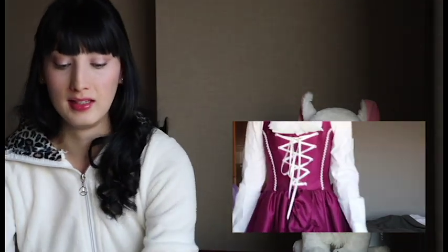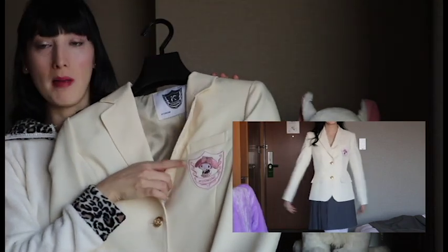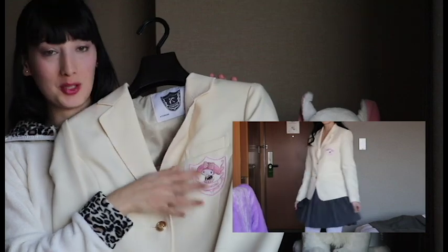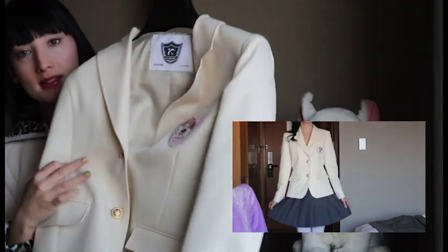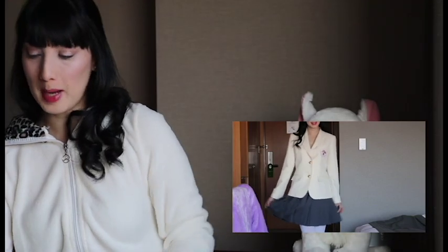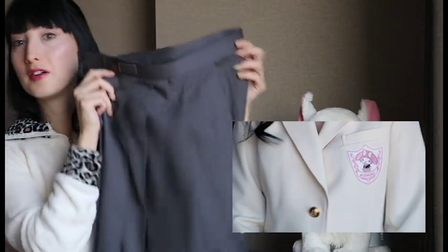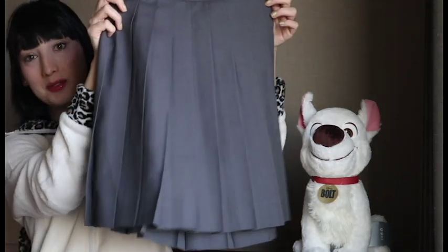The last thing I got is a Japanese schoolgirl cosplay. I might do a kawaii outfits video with this one. I got this jacket — it is a My Melody jacket, it is so cute, I love it, it looks great on — and it's from the brand Konomi, which is in Harajuku. It's plain on the back but has really nice gold buttons, and I love the cream color. I paired that with this grey skirt that I also got from Konomi — just a regular kawaii Japanese schoolgirl skirt.